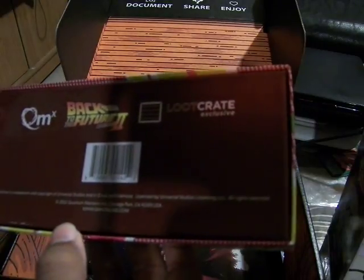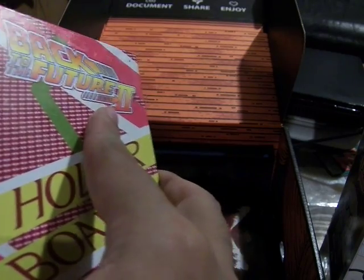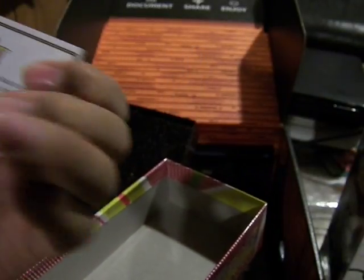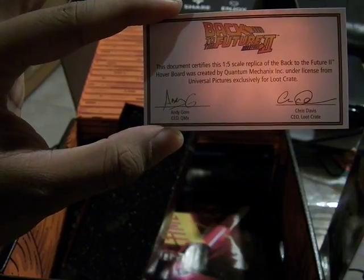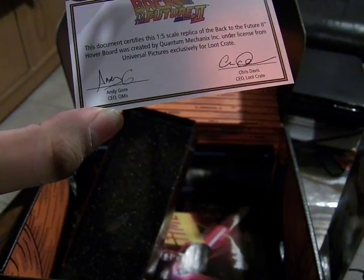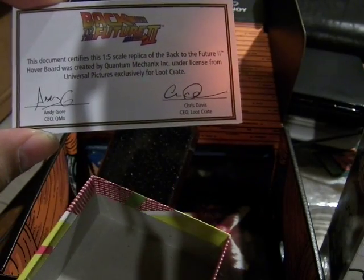Let's pop this bad boy open. So it comes with a business card - QMX Online dot com, Loot Crate exclusive. It's also a certificate of authenticity. This document certifies this 1/5th scale replica of the Back to the Future 2 hoverboard was created by Quantum Mechanics Inc. under license from Universal Pictures exclusively for Loot Crate. It has the signatures of both Quantum Mechanic Inc. and Loot Crate, signed Andy Gore and Chris Davis.